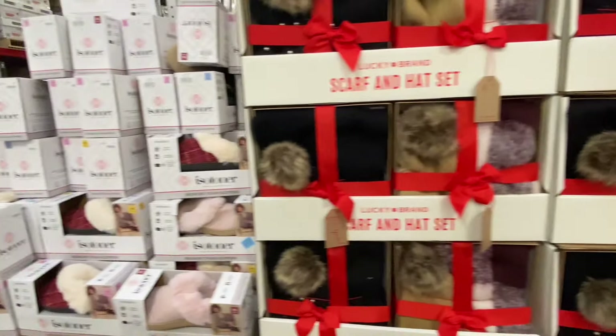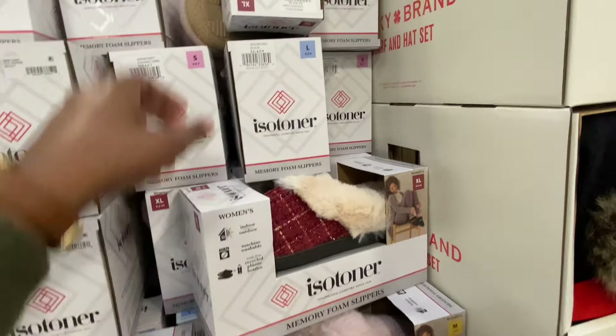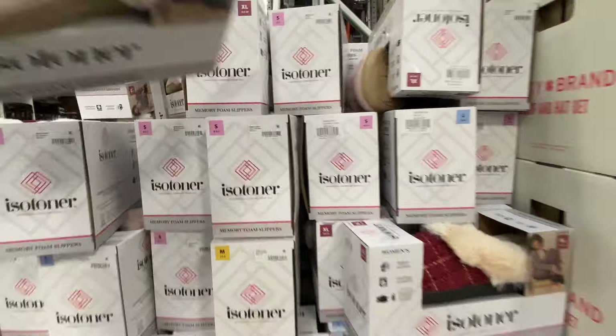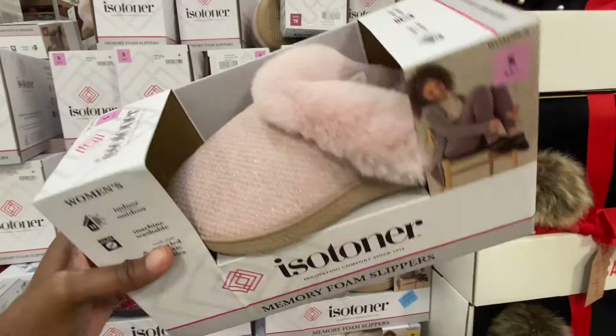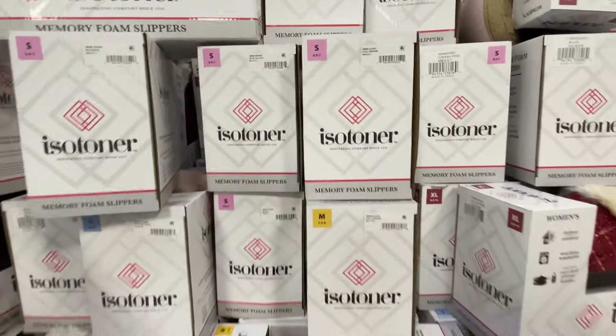$16.98, and some more Isotoners — you'll save $2.00 today. These are $10.98. Let's grab a pair. Women's memory foam slippers with the fur around the top of the foot, near the ankle.